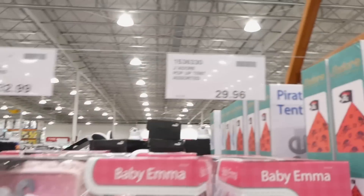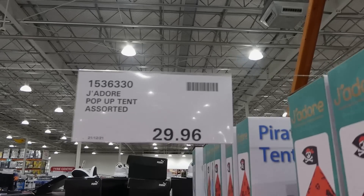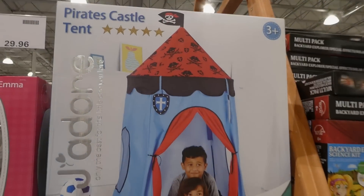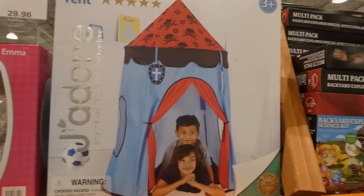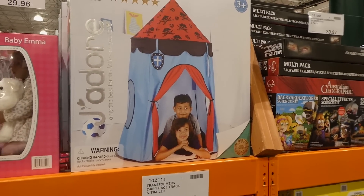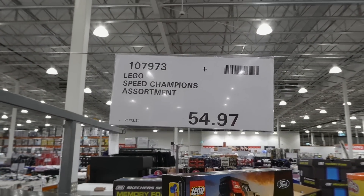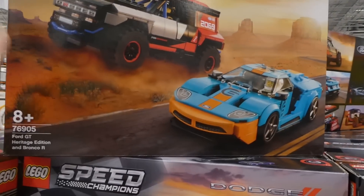The Jador pop-up tent — only the pirate castle is available now — is $29.96. It's for ages three-plus, quite tall though not very wide — about the diameter of a hula hoop. Lego Speed Champions sets are assorted at $54.97 each.